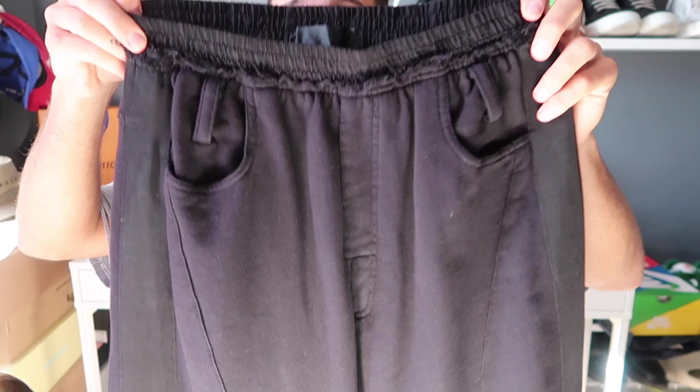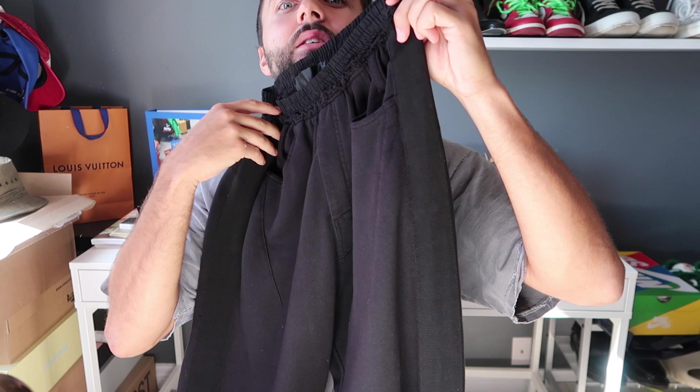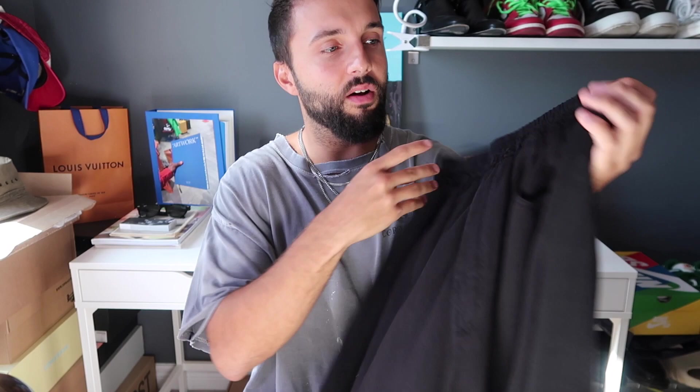Next up — you can't have Haider Ackermann pieces without owning a pair of Haider Ackermann sweatpants. It should literally be against the fashion law. What I have here is a pair of crop sweatpants from Haider Ackermann, and these are absolutely insane. Right off the bat you can see the details — the fringe, the distressing on the waistband is beautiful, and the pockets are placed right at the front of the waist, which I really like. It also has a side paneled stripe going all the way down from the waist to the ankle opening on the outside of the pants.